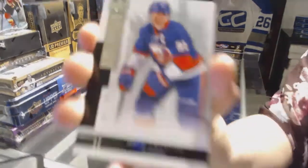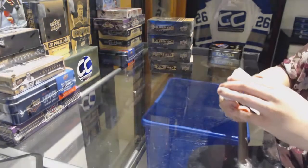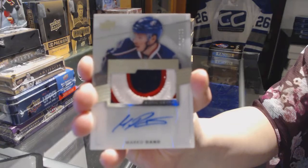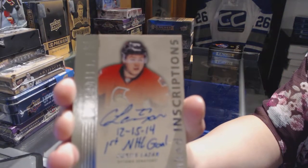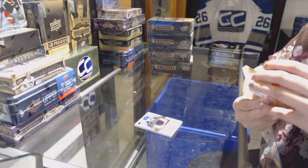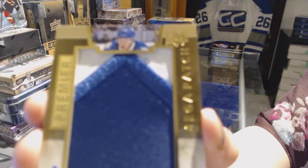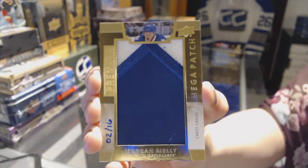We start with a base card, number 249, for the New York Islanders, John Tavares. We've got a three-color rookie patch auto, number 299, for the Columbus Blue Jackets, Mark O'Dano. We've got an inked inscriptions auto, number 299, for the Ottawa Senators, Curtis Lazar. We've got a Megapatch Chess Logos Megapatch, number 2 of 16, for the Toronto Maple Leafs, Morgan Rielly. Morgan Rielly Megapatch for the Leafs.